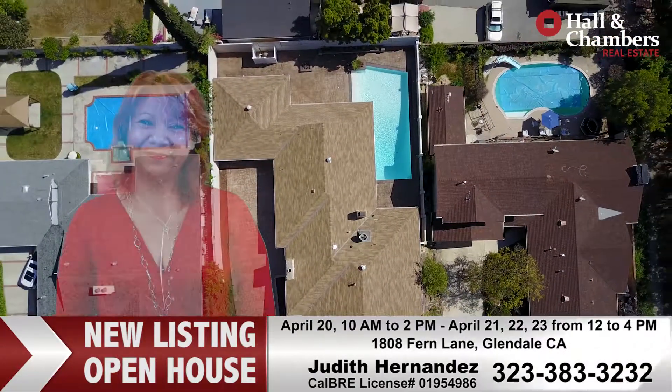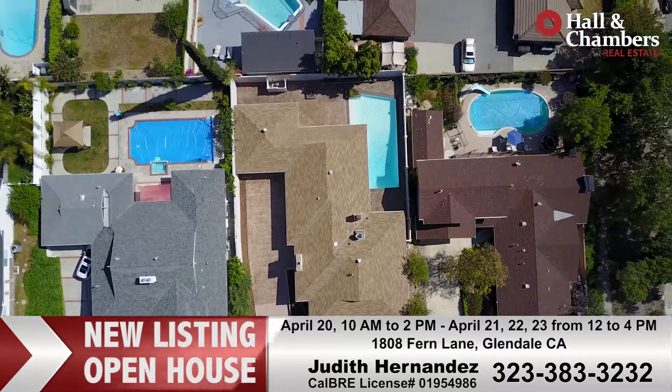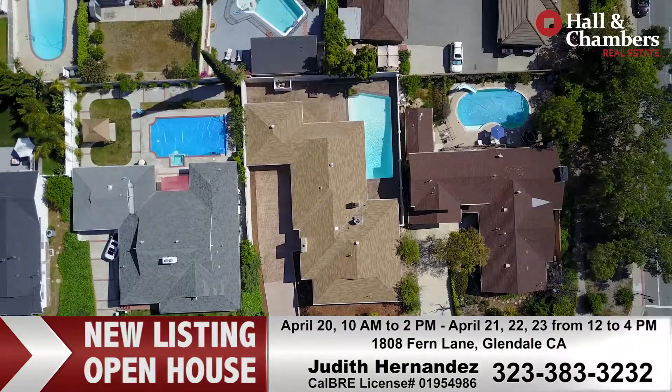Have a great day. We'll see you next time. Bye.